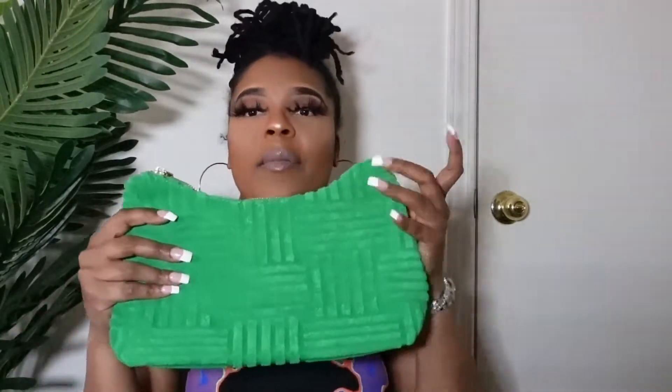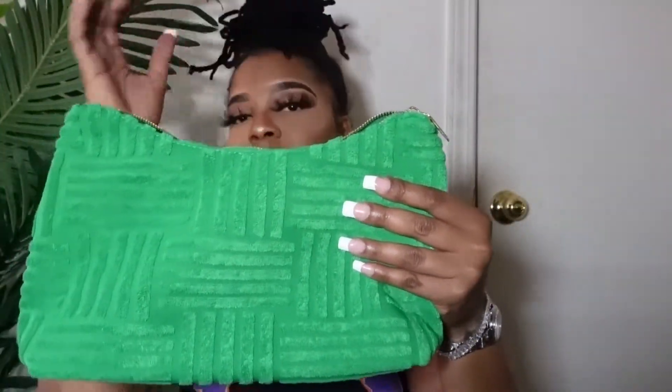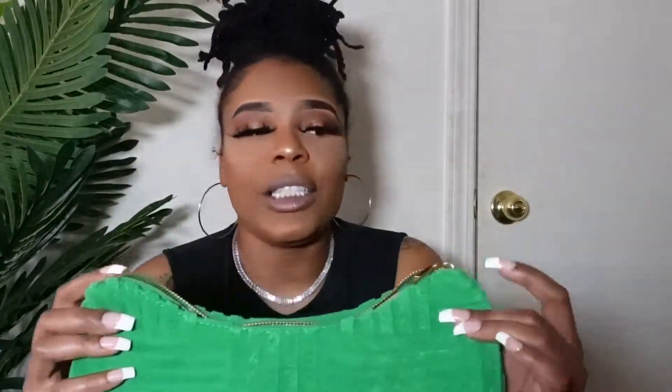I have one more Bottega pouch dupe, also from Shein — I'll link it below. As you can see the material, this is actually trending right now. Lori Harvey had one on her Instagram and I was like 'oh my god, that bag is so cute!' They also had matching sandals to go with it. The bag did come with a green strap but I didn't like it so I cut it off.